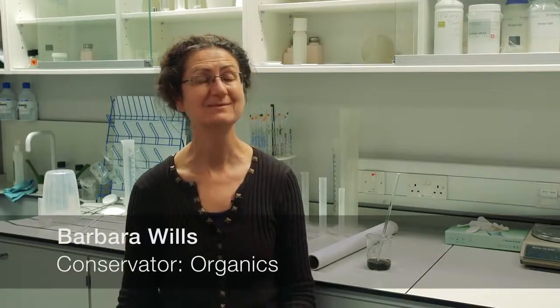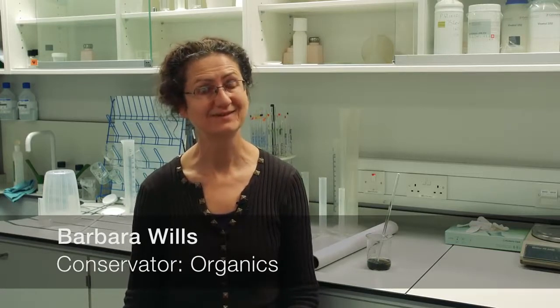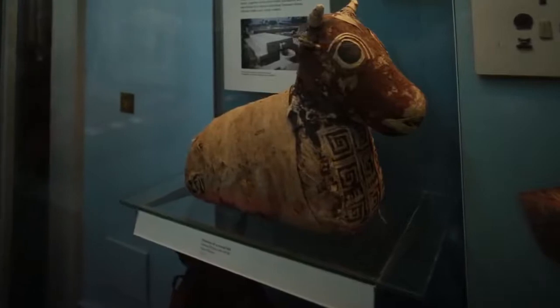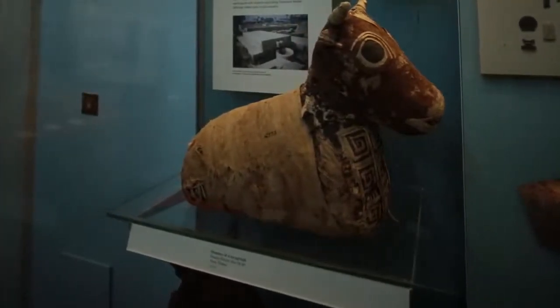My name is Barbara Wills and I work in the Department of Conservation, Conservation Scientific Research at the British Museum. I've worked here for many years and over those years I've had an opportunity to specialise. One of the areas I specialise in has been the care of mummies, animal and human.